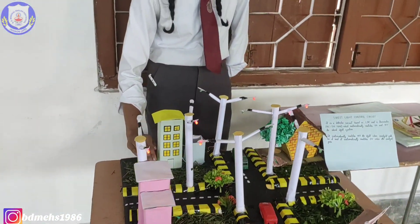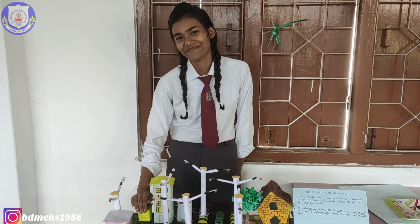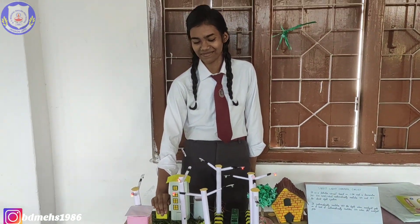A beautiful project by Jannatun Parveen and friends.